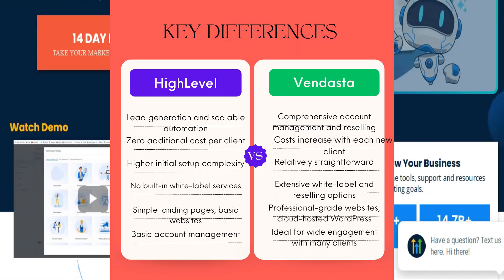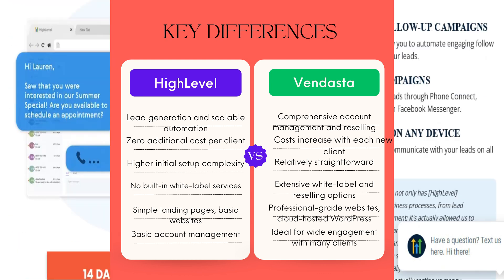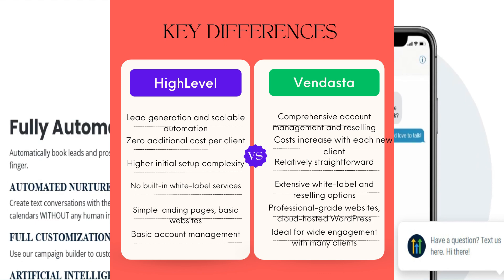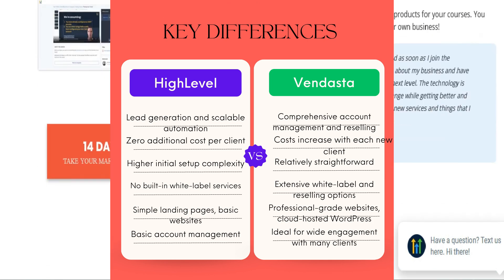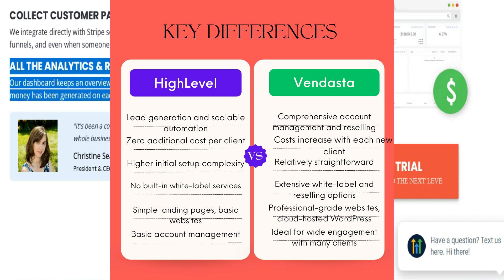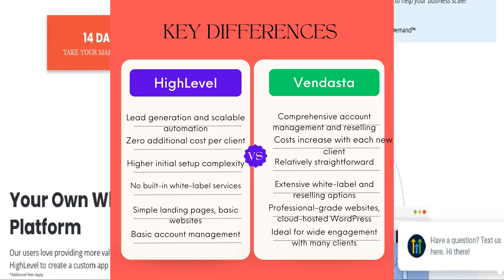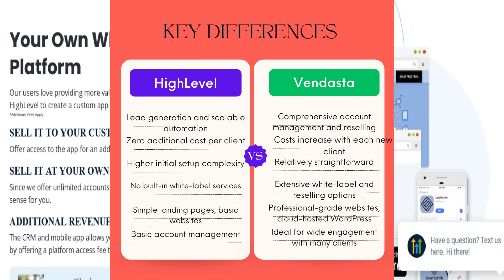So, the final question: which should you buy? Choose Vendasta if you manage a large number of clients and focus on account management, want to offer a wide range of white-labeled services, or prefer a platform that provides a variety of tools and services under one roof. Choose HighLevel if your agency is lead-generation focused and aims to scale efficiently, you want to reduce software costs and streamline the onboarding process, or you need a platform that allows easy duplication of marketing setups for new clients.